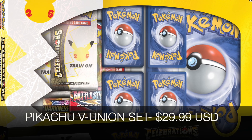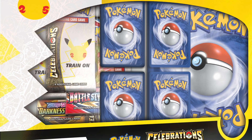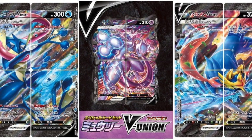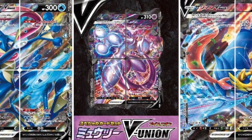We also have the Celebrations Special Collection Pikachu V-Union. We have the V-Union previews here for all the other Pokemon like Greninja and Mewtwo. The V-Union set for Pikachu — I assume there are going to be 4 cards that you can put together for the V-Union Pikachu.